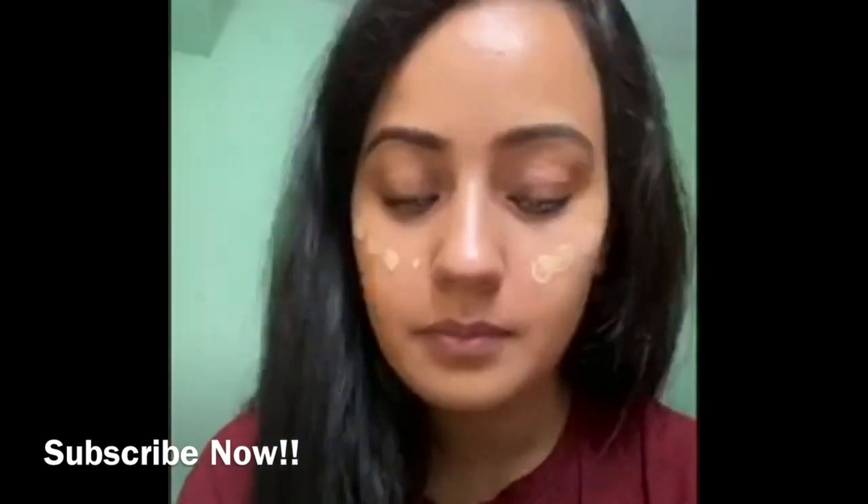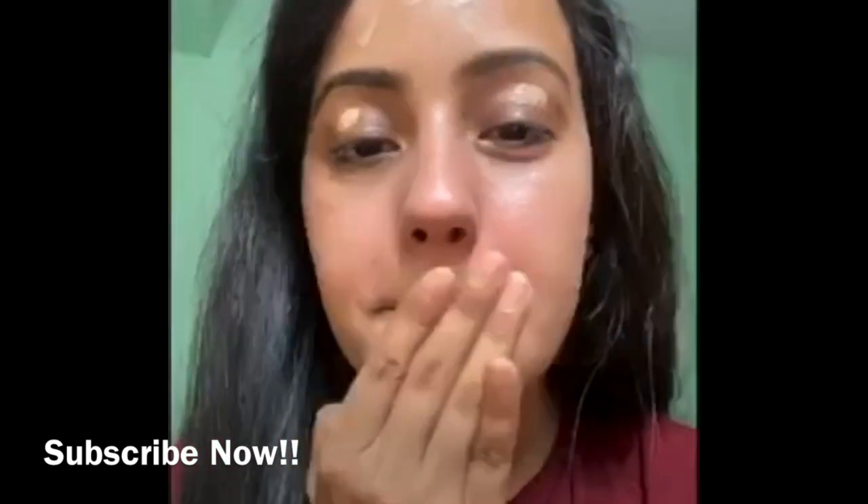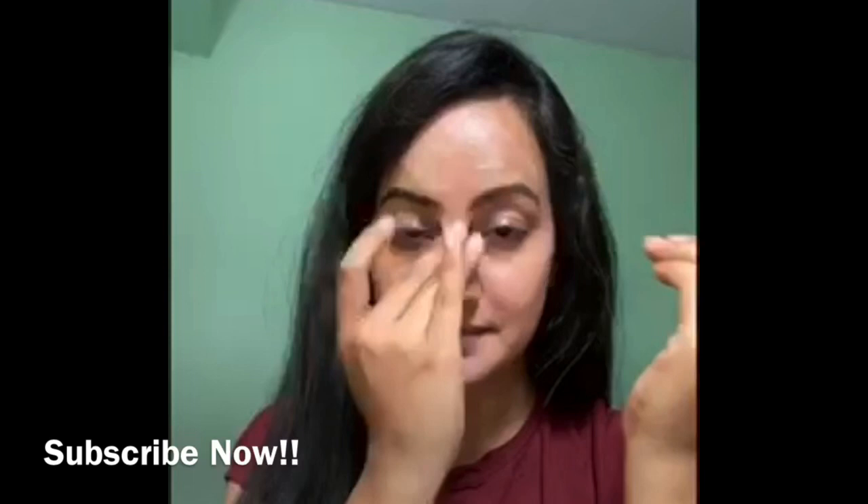After that I will apply foundation on my face. I have used Fit Me foundation which is of my skin tone — you can use any other foundation which suits your skin tone pretty well. I prefer my fingers to set my foundation on my face.